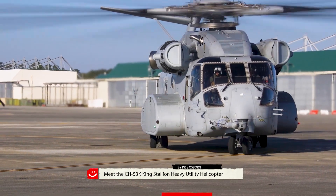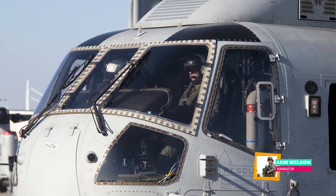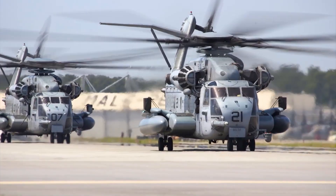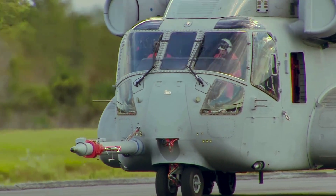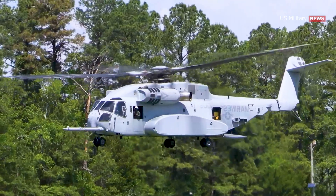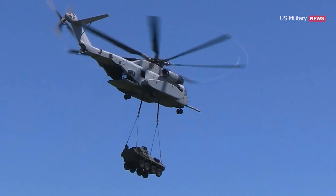Meet the CH-53K King Stallion Heavy Utility Helicopter. After years of development from the CH-53 series of helicopters, the formidable Sikorsky CH-53E Super Stallion now meets its larger and heavier younger brother, the CH-53K King Stallion. Built by Sikorsky, it is known as the most powerful helicopter the United States has ever had in its fleet, with three times the lift capability of the CH-53E Super Stallion.